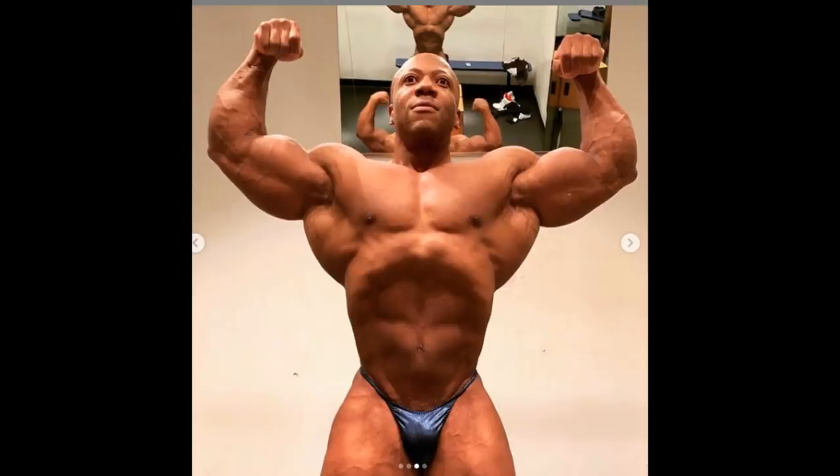Without Phil Heath coming back and actually looking better than he was in 2018, I don't see anybody beating Sean, really. He looks much better than anybody who competed in the 2019 Mr. Olympia. With his 2018 shape, if he showed up like that he would probably have won the 2019 Mr. Olympia. It's really a shame we didn't see him there, but it is what it is. Let's hope this whole situation resolves by the time the 2020 Mr. Olympia comes, because that's going to be a crazy event.